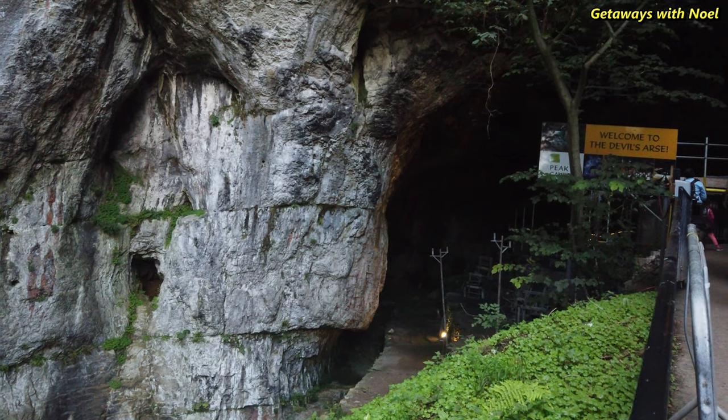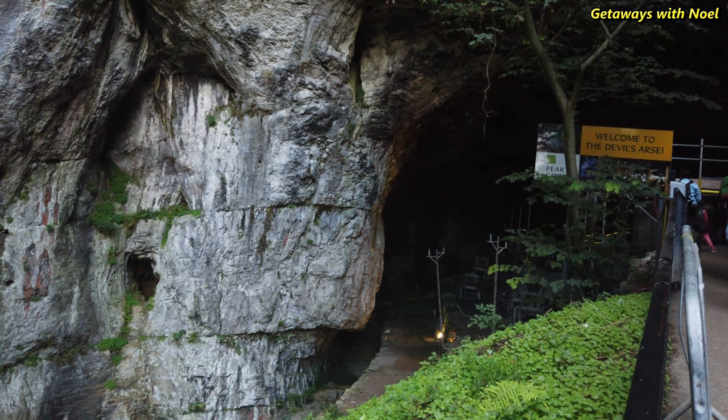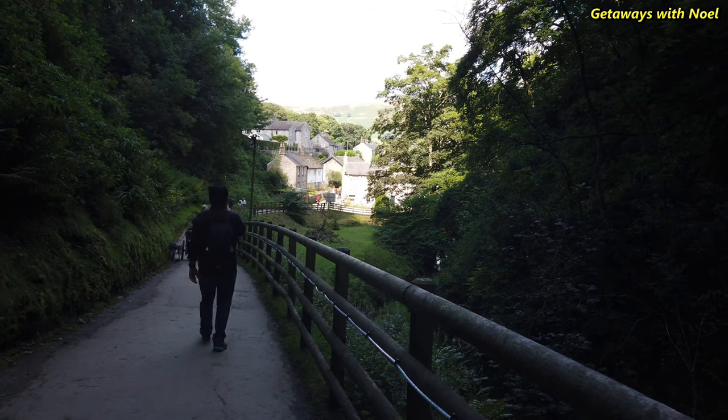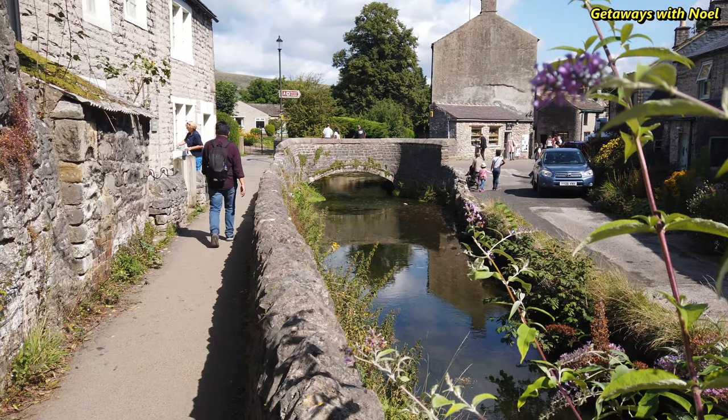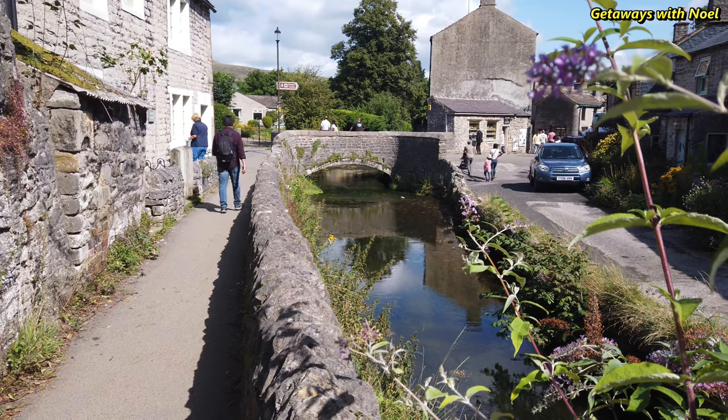The cave system is the largest in the Peak District, and the main entrance to the cavern is the largest in Britain. Indeed, it is used to host events such as pop-up cinemas and musical concerts.